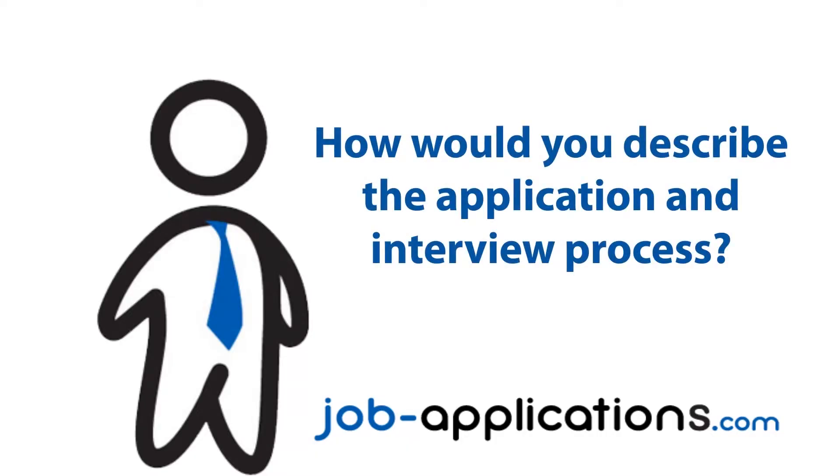How would you describe the application and interview process? Actually, it was a bit arduous. There was an online application you have to fill out — it does require quite a bit of information and it can be daunting. It was one of my first jobs as well, so it was a little problematic sometimes getting all the information. But after you fill out the online application, which has a questionnaire and a couple of personality questionnaires as well, it was pretty simple.